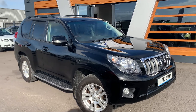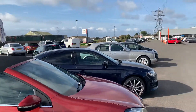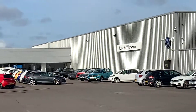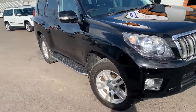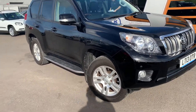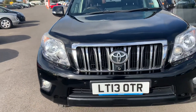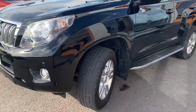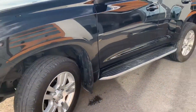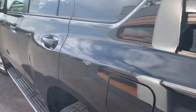Hi guys, it's Danny at Lancaster Automart. Here we are at our site along with our partners at Lancaster Volkswagen. We have for you a 2013 Toyota Land Cruiser LC5 D4D in black, five-speed auto diesel, three litre — it is a monster.